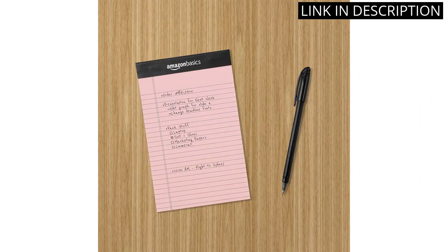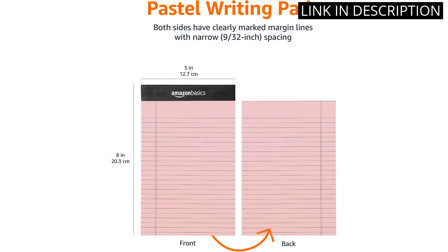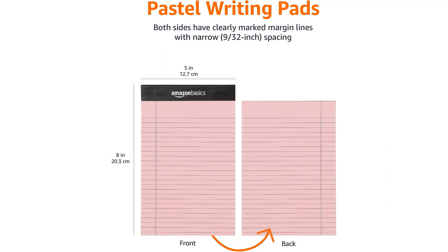The paper is high quality and ink doesn't bleed through. These little notepads have been a game-changer for me in staying organized and productive throughout the workday. I highly recommend them to anyone in need of a reliable and stylish notepad.